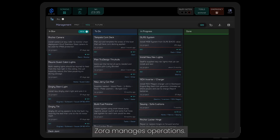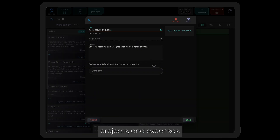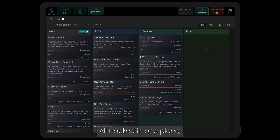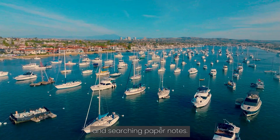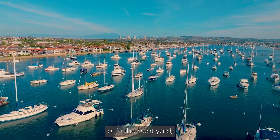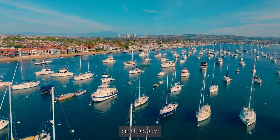Beyond navigation, Zora manages operations, maintenance schedules, projects and expenses — all tracked in one place, so there's no more app switching and searching through paper notes. Whether you're offshore or in the boatyard, Zora keeps your vessel organized and ready.